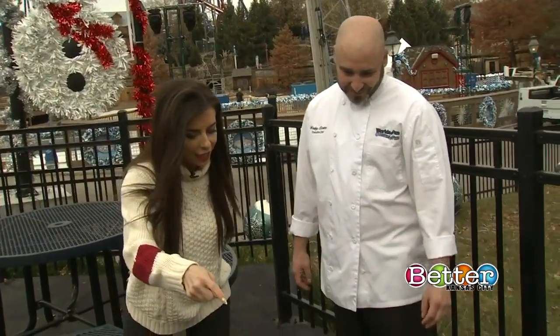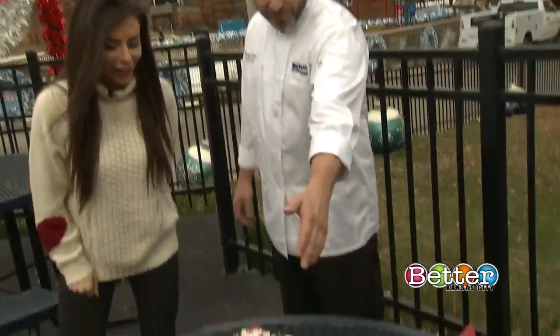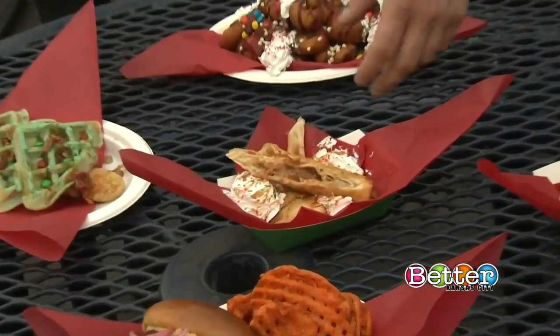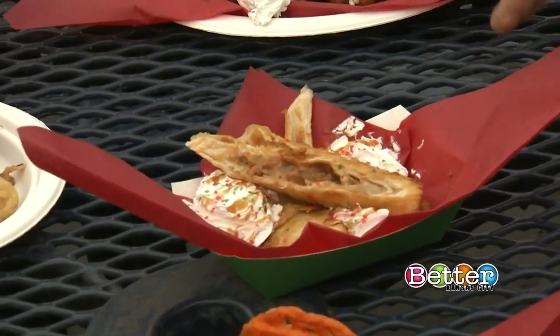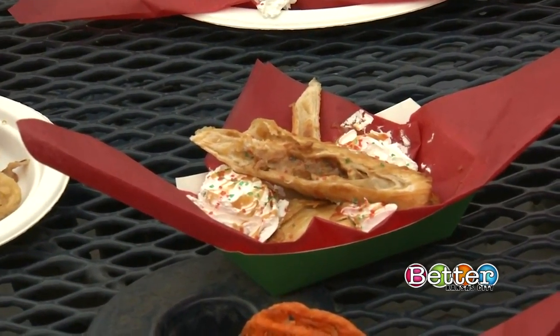That is caramel fried cheesecake. On the inside is a dulce de leche caramel cheesecake, and it's fried crispy. It's got a little bit of whipped cream and then red and green crystal sugar on top.